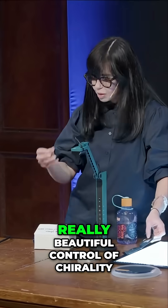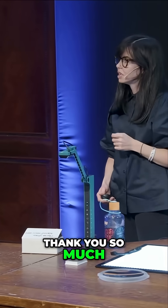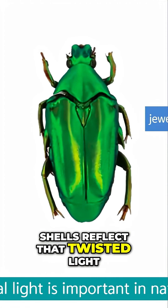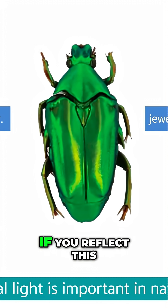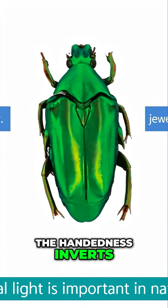Nature has this really beautiful control of chirality. These dual beetle shells reflect twisted light. I can't show you because it's too complicated to set up with this little visualizer, but I can show you at the end because I've got a mirror. If you reflect this twisted light in a mirror, the handedness inverts.